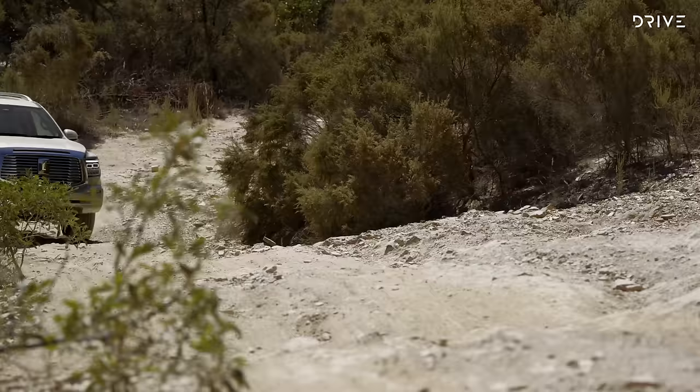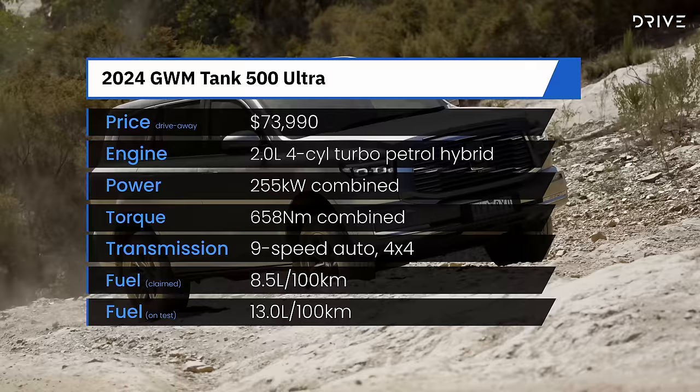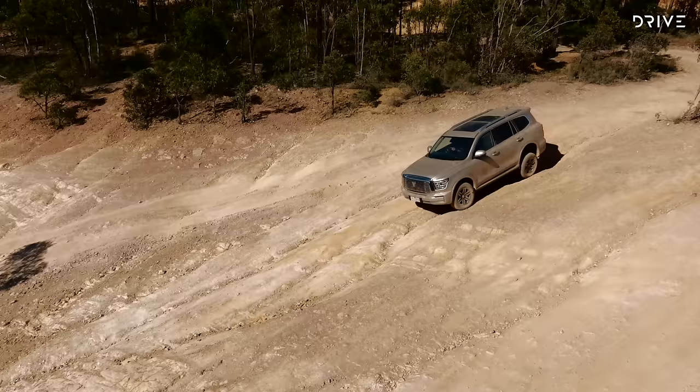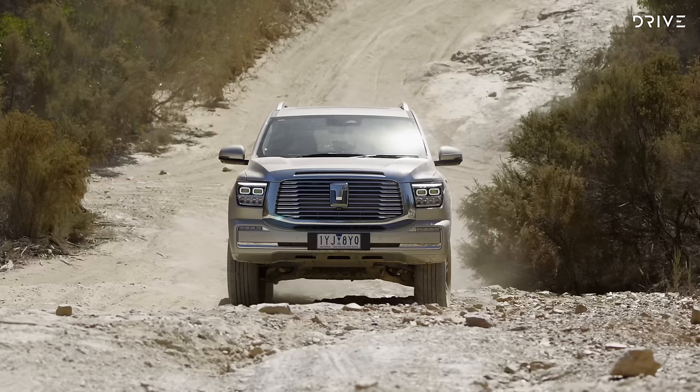There is only one powertrain available for the Tank 500, shared with the smaller Tank 300 hybrid. This offers combined outputs of 255 kilowatts and 658 Newton metres, most of which is developed by a 2-litre turbocharged petrol engine. This runs through a 9-speed hybrid torque converter automatic gearbox, along with an electric motor and a small lithium-ion battery. While hybrids often claim a big efficiency advantage, we didn't see that on our first drive test — against GWM's claim of 8.5 litres per 100km, we saw a figure much higher, around 13 litres per 100 during our test.